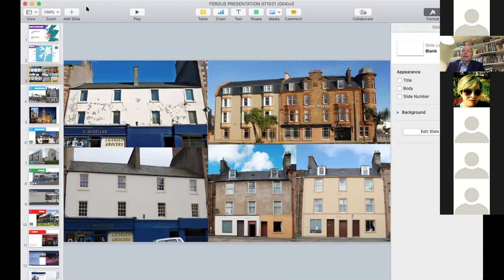The dereliction was quite strong, as you can see — buildings in a terrible state of repair, blighting whole streets.